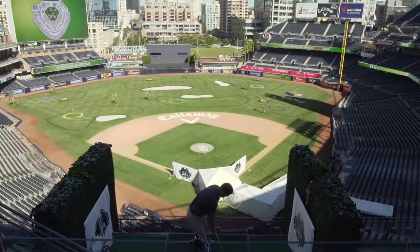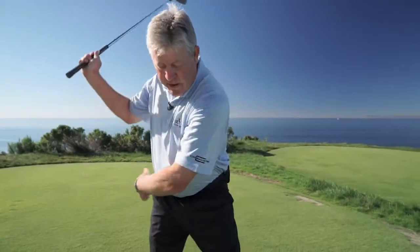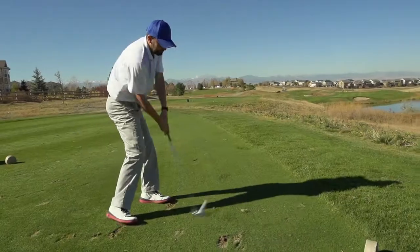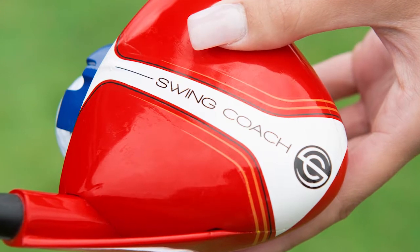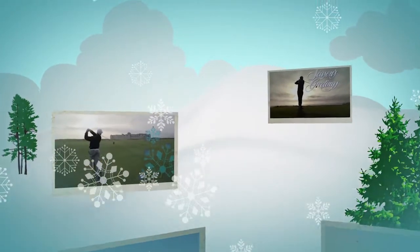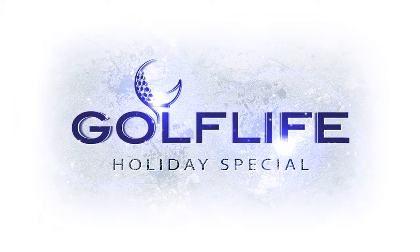Today on Golf Life, we take you to Petco Park in San Diego, California, where Callaway has set up the Links at Petco. We gain advice for your game from four top golf teachers. Later we'll review new equipment just released for the 2017 golf season, plus tools to help you improve your game and great gift ideas for the holidays. This is the Golf Life Holiday Special. Here's our host, Colton Little.